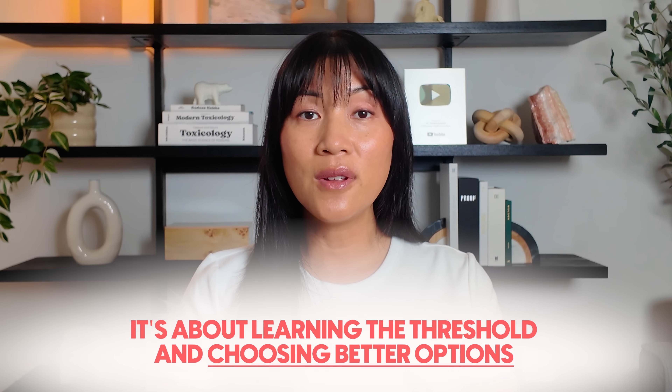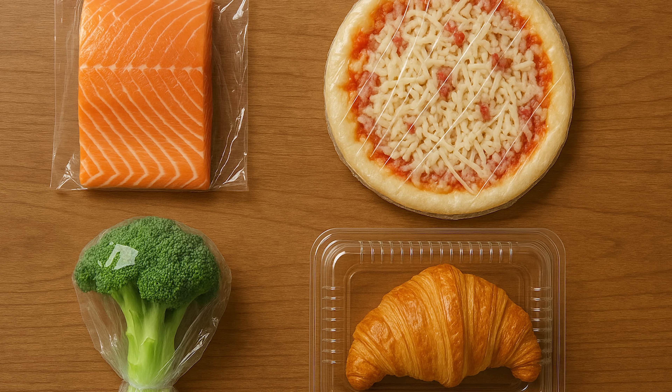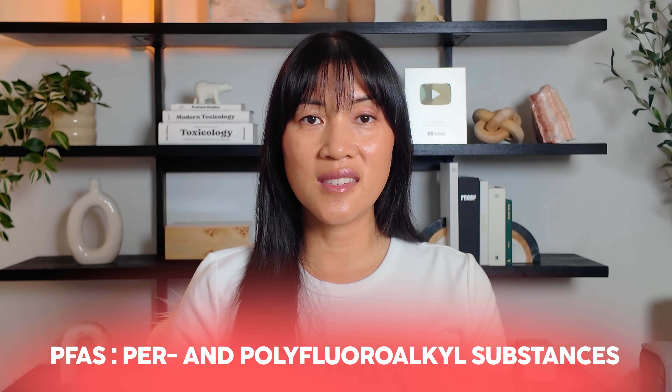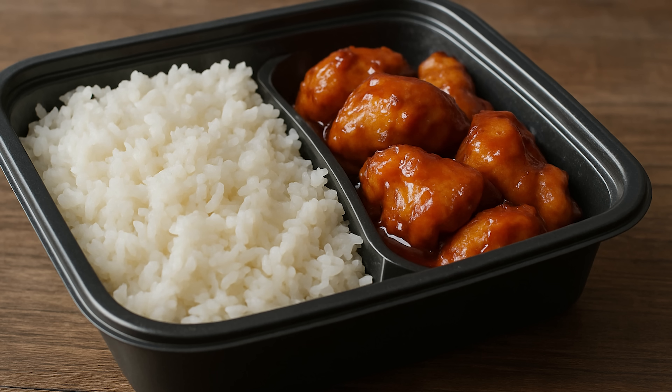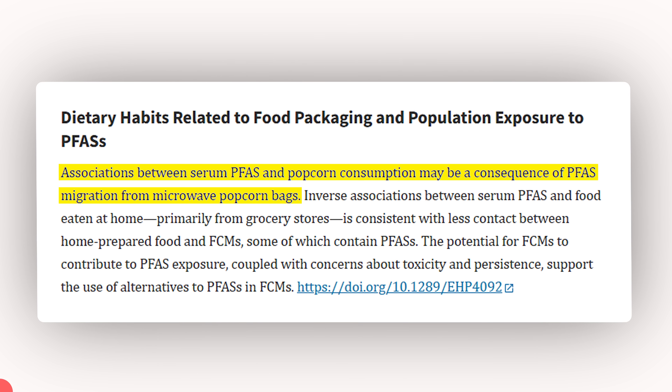Now let's talk about packaging. What your food is wrapped in matters just as much as what's in it, especially when it comes to PFAS — known as forever chemicals because they take forever to break down in the body and in the environment. You can find them in frozen meals, takeout containers, and especially microwave popcorn bags. When heated, PFAS can migrate directly into your food from the packaging. One study found that people who regularly ate microwave popcorn had significantly higher PFAS levels in their blood, and popcorn bags were the main source.